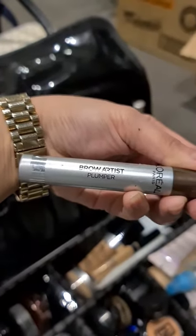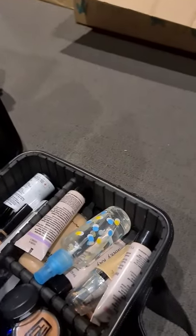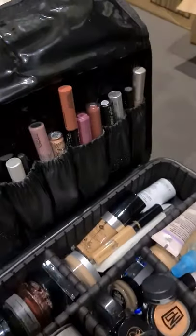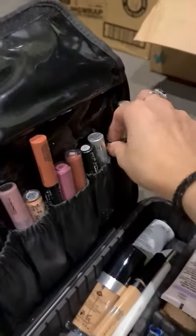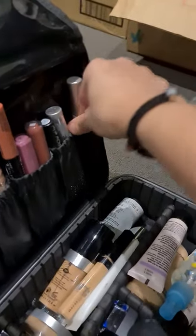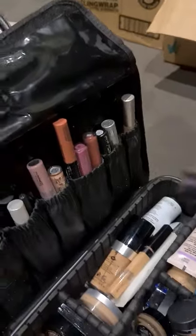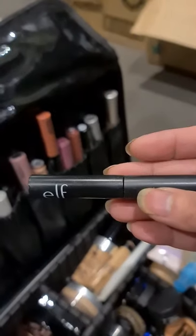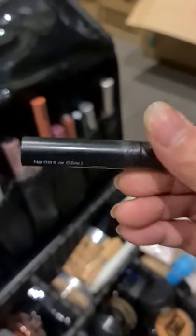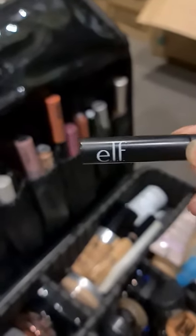Meron din naman akong L'Oreal Brow Artist Plumper. So after nating mag-brow, i-set up natin yung ating brows with this para mag-stay in place. And then this is my Elf liquid liner. The reason why I love this liquid liner is yung kanyang bristle tip is very thin — kaya maganda yung control ng pag lagay mo.